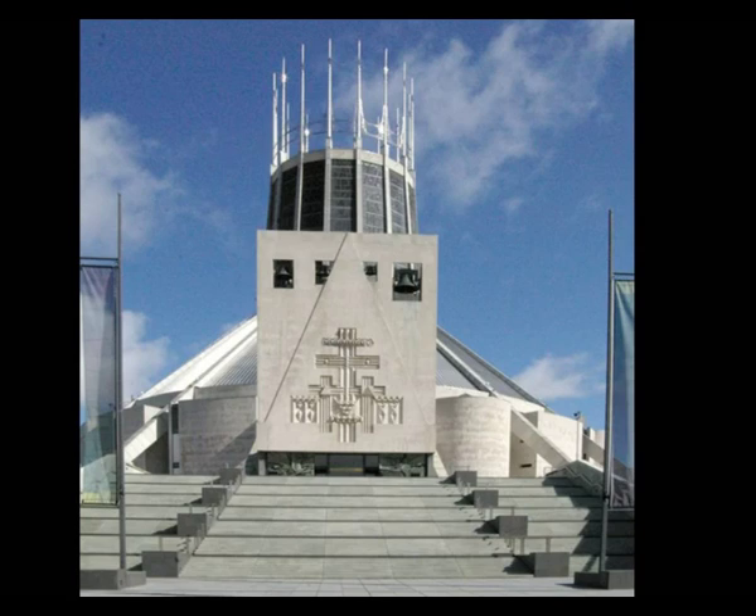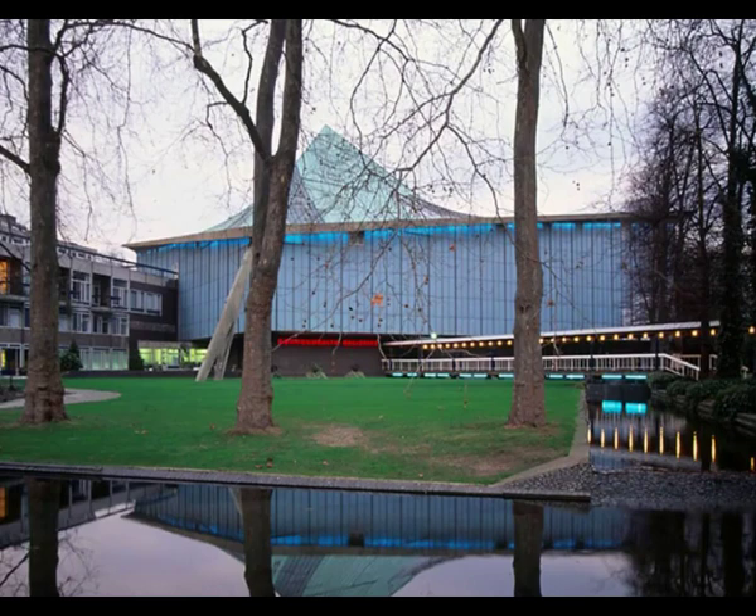Some structures failed right from the beginning. The Metropolitan Cathedral of Christ the King in Liverpool — the Roman Catholic Cathedral designed by Sir Frederick Gibberd in 1967 — is a wonderful building, but the rainwater drainage systems on the roof of the central pavilion caused the big struts to have endless problems. The cladding has broken off and it's been a real headache from the beginning.